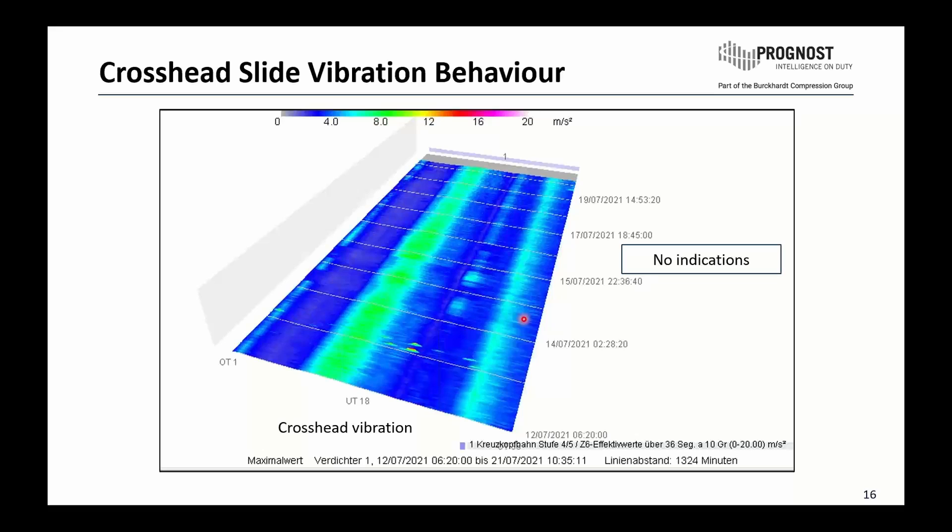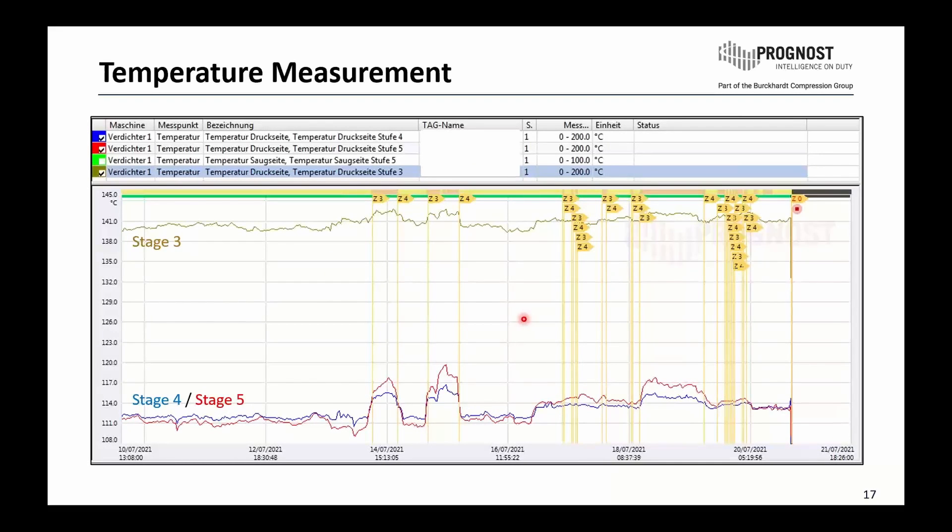Coming to the temperature measurement: this was an indication the customer gave at the very beginning — a change in temperature, but not large enough to stop the compressor or trigger an automatic shutdown. This is what we also saw in our system. Comparing the same operating condition, we see a very constant level between 111 and 140 degrees, and finally comparing the areas we could see a small increase of just a few degrees Celsius — not significant. Even shortly before the compressor was stopped, the values were not high enough for an automatic trip by the customer's control system.